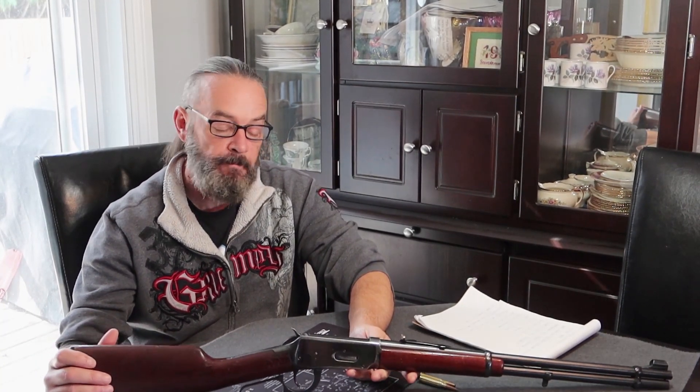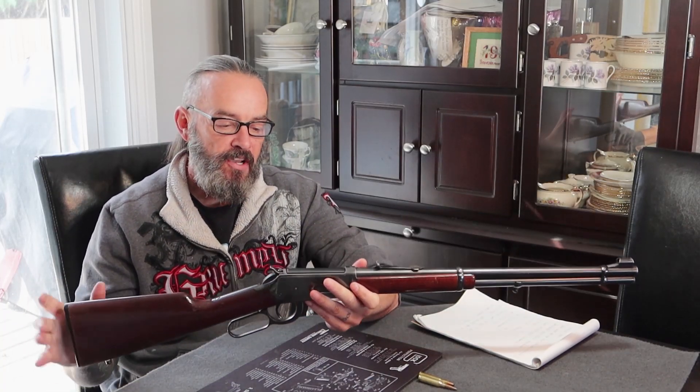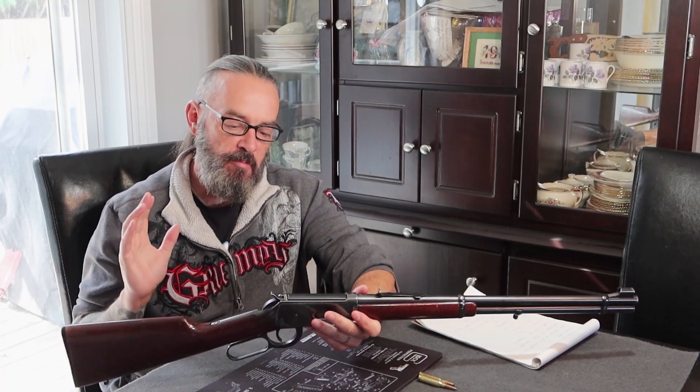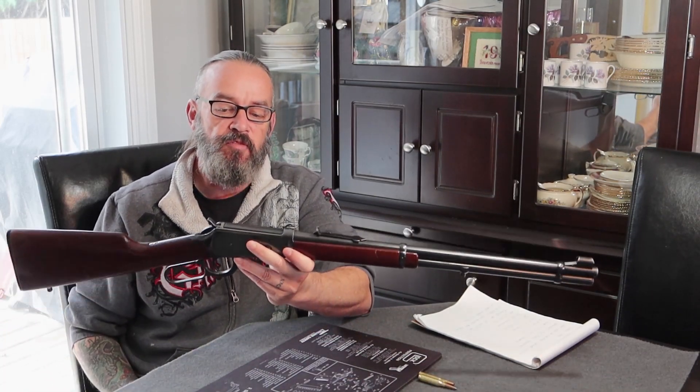Hey there YouTube friends and family, what is going on! Today I'm doing a mini review on a Model 1894 Winchester 30-30, and this has kind of evolved into story time because it's really interesting how I got my hands on this — and it's not the first time I got my hands on this either. As I like to do, I'll talk about the history of a firearm — where it came from, how long it's been around, and what its applications are.